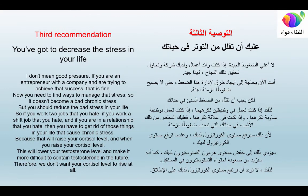Third recommendation: decrease the stress in your life. If you are an entrepreneur working toward success, that kind of pressure is fine, but you need to find ways to manage it so it doesn't become bad chronic stress. Reduce the harmful stress — if you work two jobs you hate, work a shift you hate, or are in a relationship you hate, you need to remove those things. Chronic stress raises your cortisol level, which in turn lowers your testosterone level.